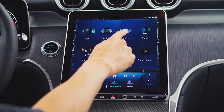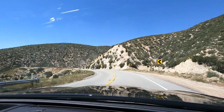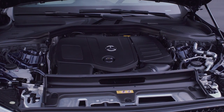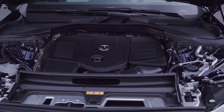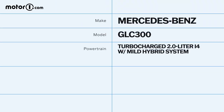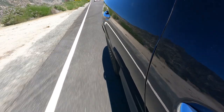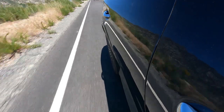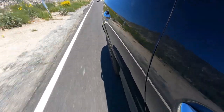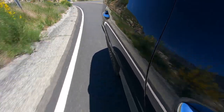Out on the road, the new GLC drives a lot like the old one, which shouldn't come as too much of a surprise since both have a two-liter turbocharged four-cylinder engine and a nine-speed automatic transmission. However, for 2024, the GLC 300 gets 48-volt mild hybrid technology, giving that turbocharged engine a total of 255 horsepower and 295 pound-feet of torque. In addition, there's an integrated starter generator capable of applying 23 horsepower and 148 pound-feet of torque to the output shaft in certain situations.